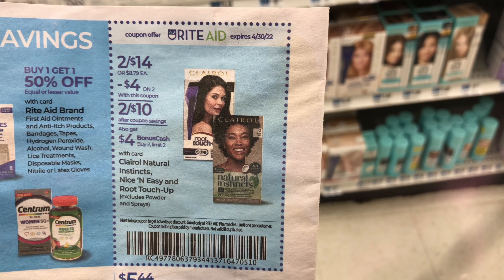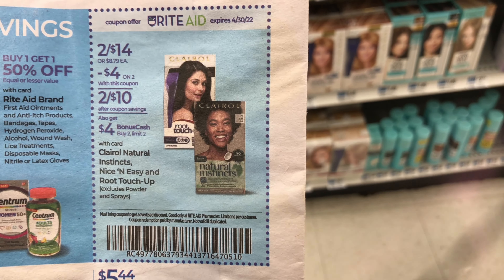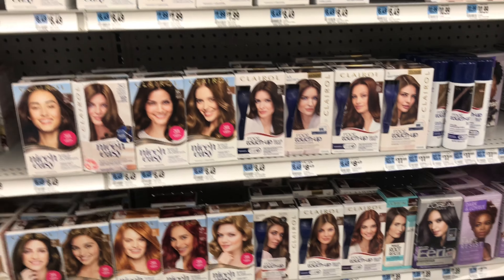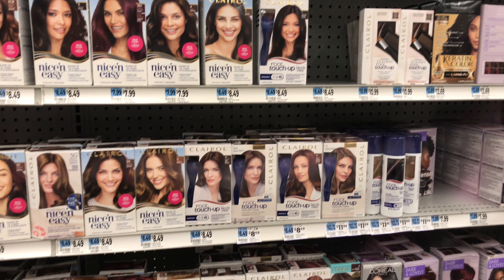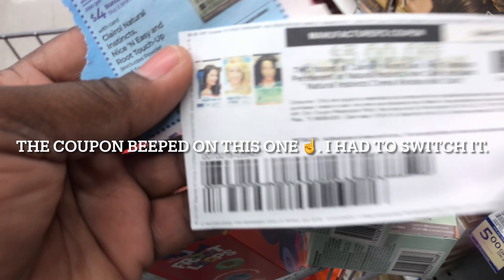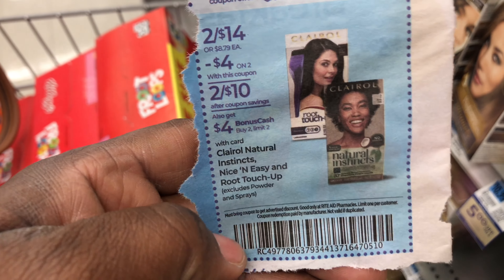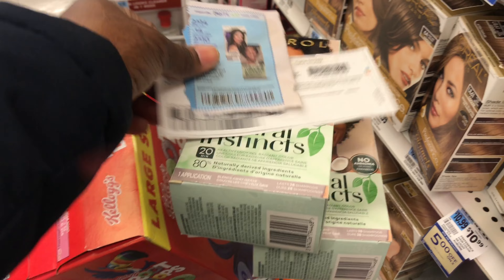The next deal is on Clairol hair colors — two for $14, and when you purchase two you get $4 worth of bonus cash. The limit is two. There's also an in-ad coupon for $4 off a purchase of two, and a manufacturer coupon for $5 off two — you can use an insert coupon or print a $5 off two from coupons.com. I'm grabbing two boxes for $14 and using $9 worth of coupons — the printable from coupons.com plus the in-ad coupon. That leaves me paying $5 and getting back $4 bonus cash, so the final price is just $1 for both hair colors. If this is part of your bonus cash challenge, definitely activate it before the transaction.